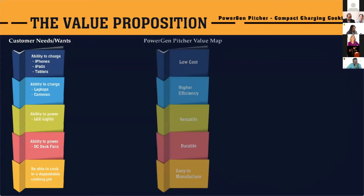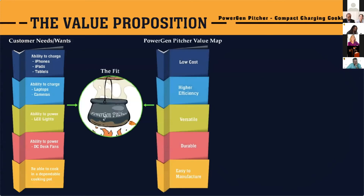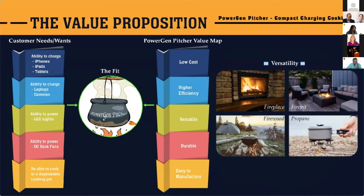The PowerGen Pitcher fits this need perfectly. It is low cost, high efficiency, versatile, durable, and easy to manufacture.